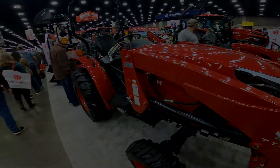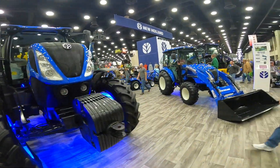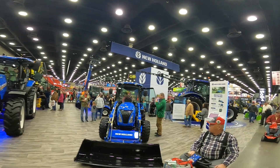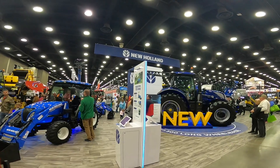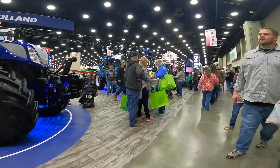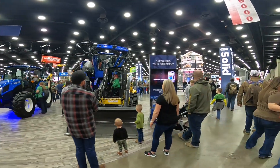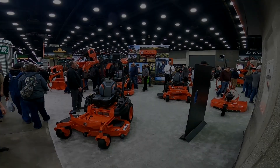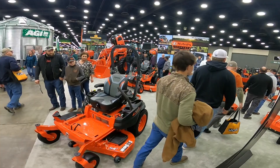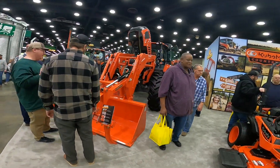New Holland had some big equipment on display — bigger stuff than what I'd buy — but also some small compacts. Seeing cabs on smaller and smaller tractors; I guess everybody wants to be comfortable. Kubota had a lot of equipment on display: mowers, attachments, big tractors, medium-sized tractors, small tractors — and they had a lot of traffic at their booth.